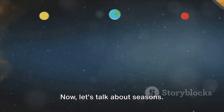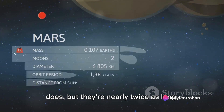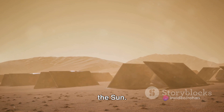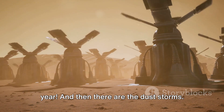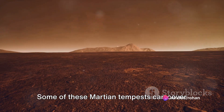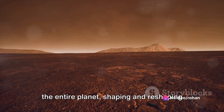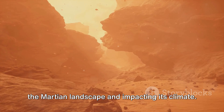Now let's talk about seasons. Mars experiences them much like Earth does, but they are nearly twice as long, thanks to its more extensive orbit around the Sun. Imagine a winter that lasts almost a year. And then there are the dust storms — these aren't your average dust-ups. Some of these Martian tempests can cover the entire planet, shaping and reshaping the Martian landscape and impacting its climate.